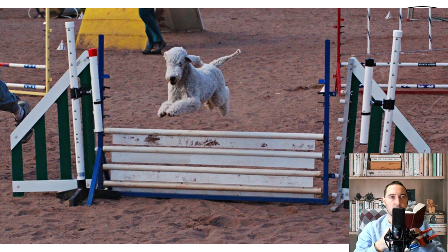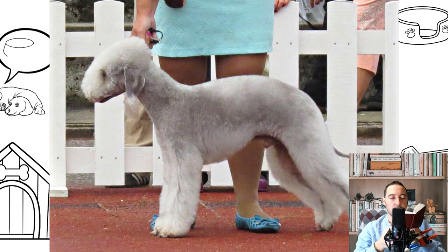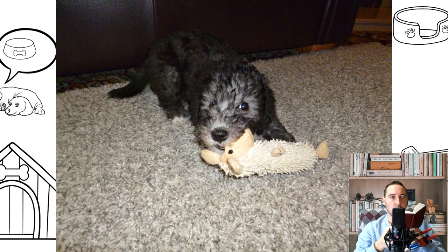Bedlingtons are noted for their similarity in appearance to lambs. The dogs have blue, liver, or sandy coloration, all three of which may have tan points. Their fur forms a distinctive top knot on the dog's head. It is non-shedding and with minimal odor, but needs weekly grooming to remove dead hair.